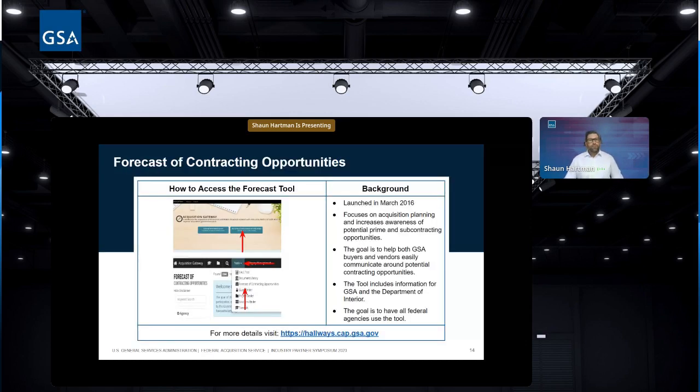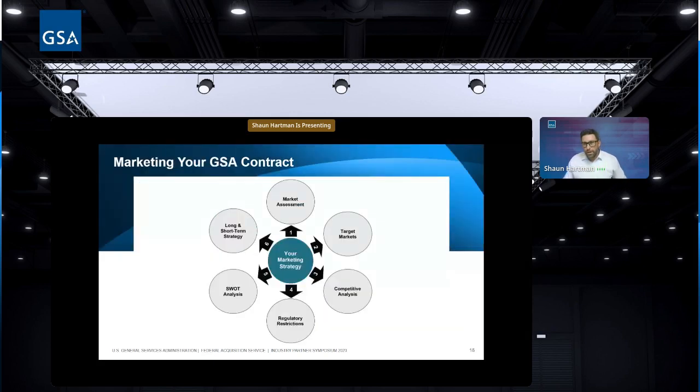The Forecast of Contracting Opportunities is also useful. It's available on the Acquisition Gateway — a GSA.gov tool that's been around since 2016. It communicates potential upcoming contract opportunities, and you can see forecasts sometimes up to five years out.